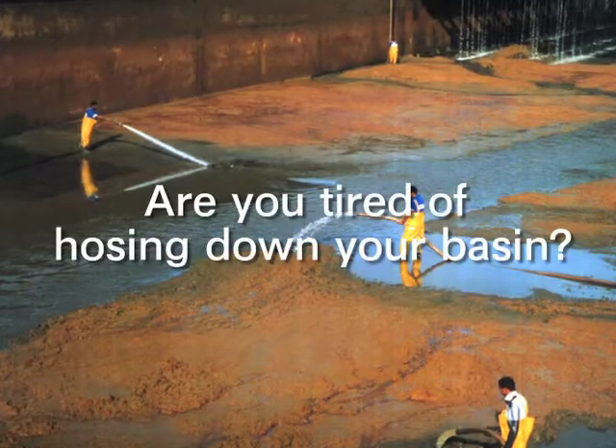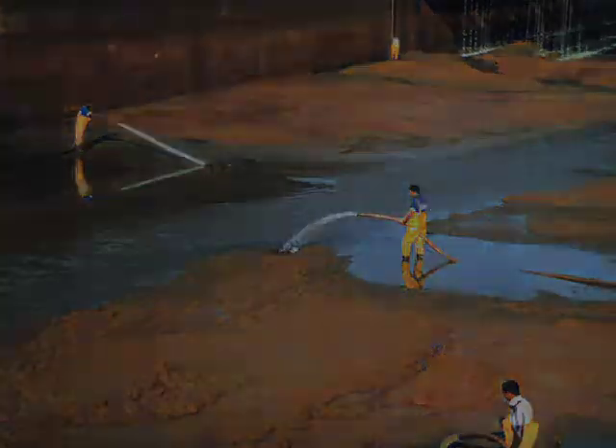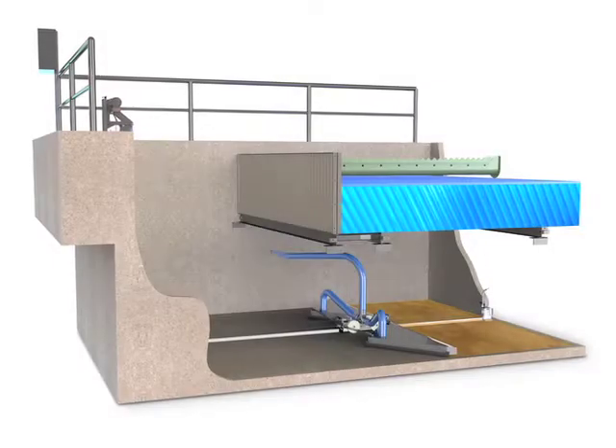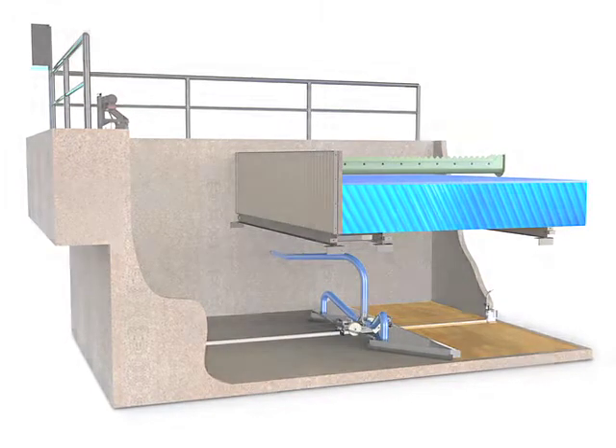Are you tired of hosing down your basin? Does your current vacuum system clog? Finally, there is a sludge removal system that engineers, plant operators, and superintendents can rely on.